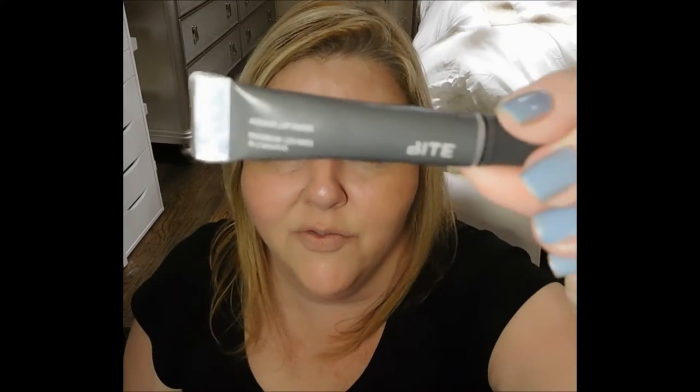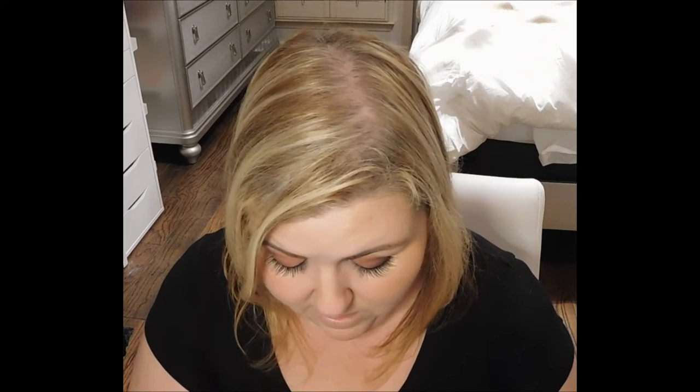Next up we have the Bite Beauty Agave Lip Mask. I've actually got a tiny sample size of this that came with my birthday lipsticks from Sephora. This is made in Canada. I'm not going to open it because I've got a ton of things like that open right now, but I do have a sample size to try soon. This is a nightly recovery mask that hydrates and nurtures lips for a softer, smoother texture. It features natural agave nectar and healing jojoba oil — this dense conditioning treatment restores parched lips to a supple state. Madagascan vanilla adds a sweet scent. How to use: apply as a last step before bed and wake up with hydrated lips, or wear throughout the day for the no-makeup look.